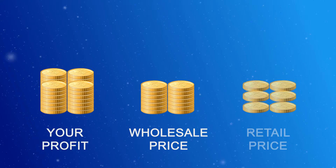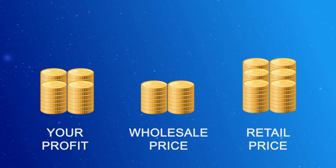Here at ResellerCluster.com, we offer all of our resource-rich VPS plans at an attractive wholesale price, where you add your margin to form the final retail price for your customers.